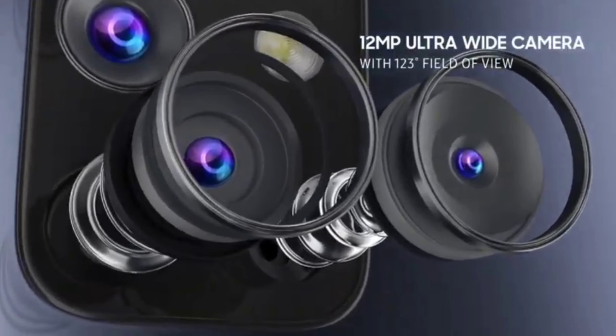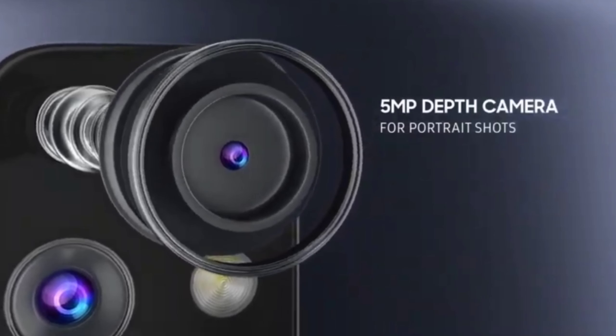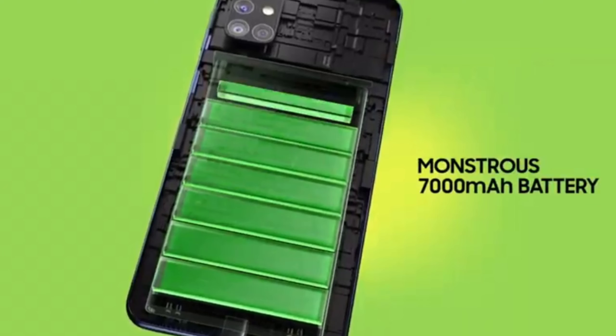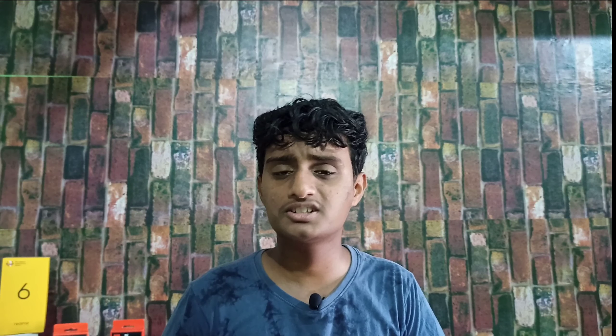There is a 12-megapixel ultra wide angle camera and a 5-megapixel macro camera. For the display there is also a 5-megapixel camera.